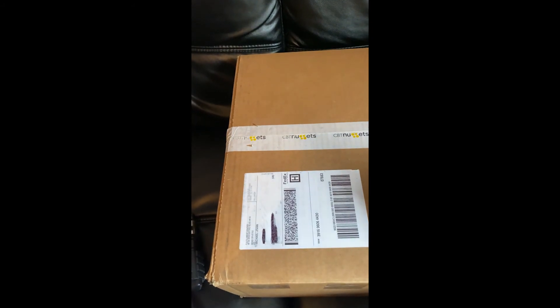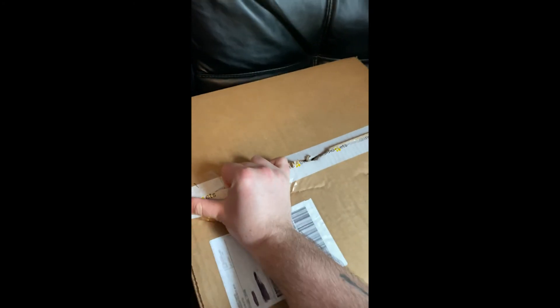I have officially received my CBT Nuggets gear. Let's take a look at this beautiful box. I scratched my address off there because of crazy people on the internet, but let's go ahead and unbox this. I need a screwdriver because I couldn't find a knife, so that's cool. Let's see what we got here.